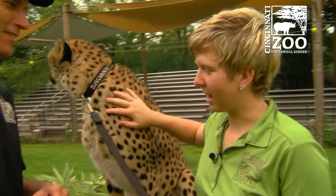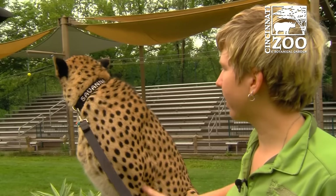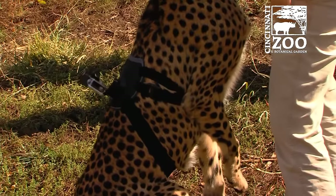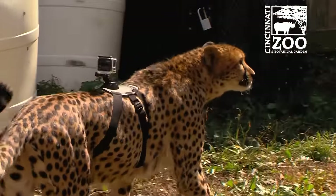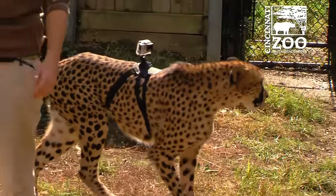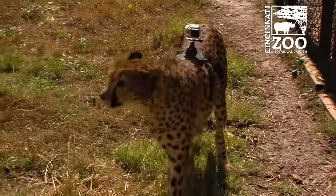Well, the great thing about all of our cats — and like you know Thay and everybody else — these guys are all hand raised from a very young age. So Savannah here, Pat came up to us and said, let's try this, let's put a harness on a cheetah. I said, all right, let's try it. We put it on Savannah and she could really care less — she's just like, whatever. She's used to harnesses and she's used to collars. So it was just another day for her.